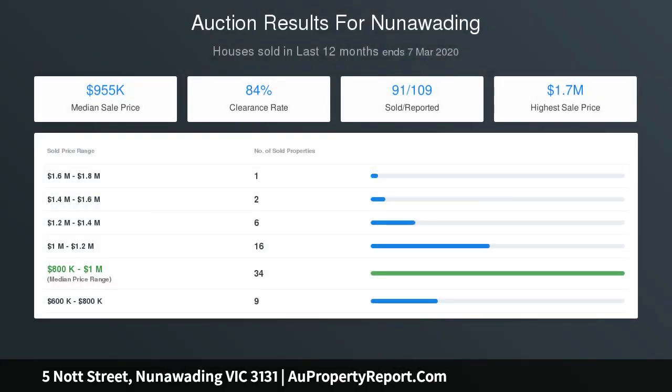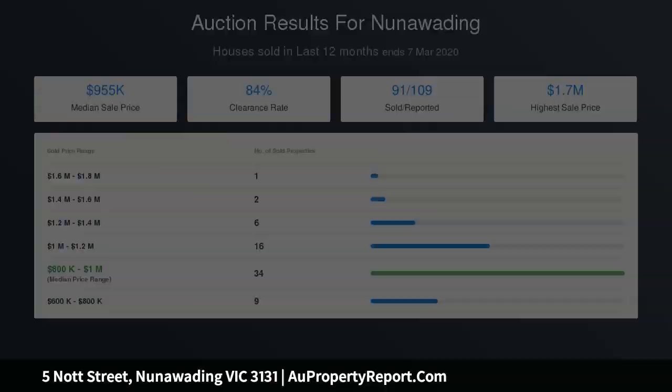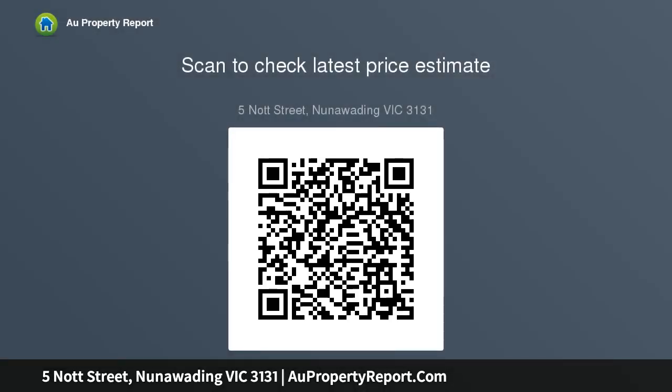It sits in one of the East's most enviable and progressive locations, close to Mount Pleasant Road Primary School, Charles Root Reserve, Vermont Primary School, St. James Primary School, Mitcham Train, Library, Shops and Cafes, and a short drive to Eastern Freeway, EastLink and Eastland.